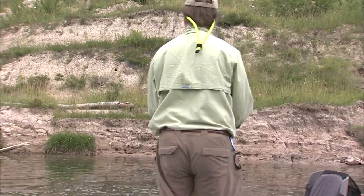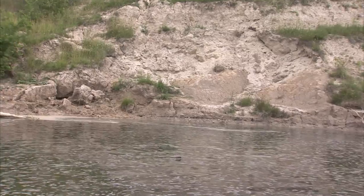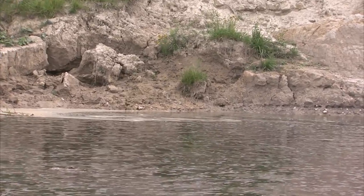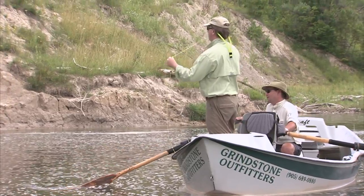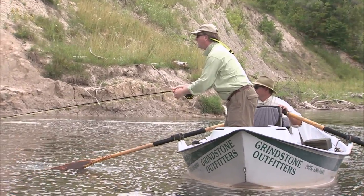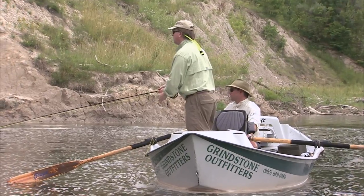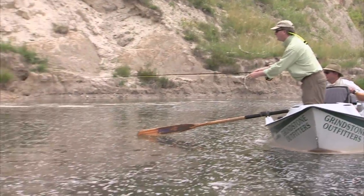One of the advantages of fishing in a river like this is you can quite often use the current to put the fly where you want it. In a situation like this back eddy, we're using the current to drag the fly into the structure. If you were fishing with the current downstream, you'll use the downstream current to move the fly into the structure that you want to fish. You don't have to be deadly accurate with your cast if you're using the current.